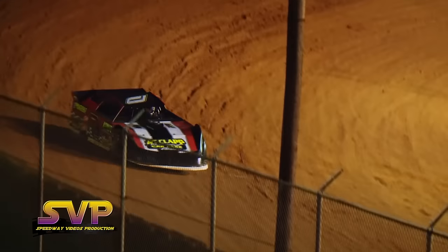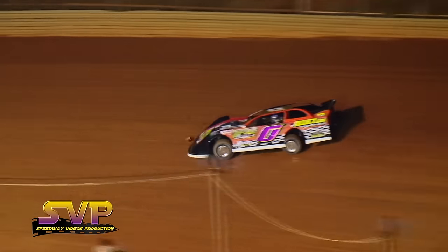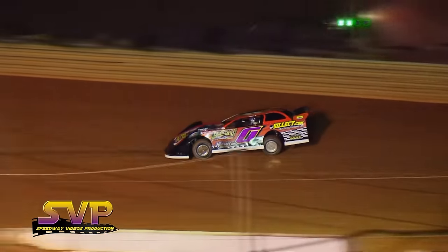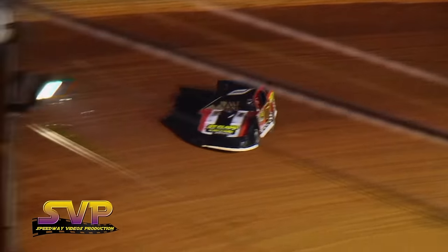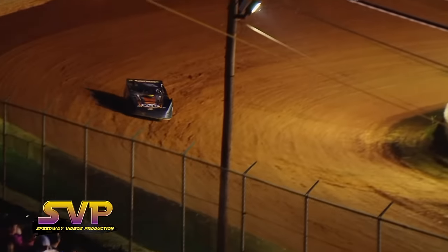Coming up next is Ross White, a Knoxville, Tennessee driver of the Lap Professional Car Care, Sillant Insurance, and Alternative Care car number zero with a Broke-Built chassis. Here he comes off turn number four — Ross White, lap one: 12.502.